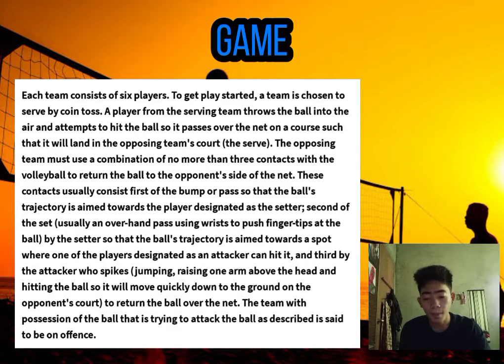And lastly, the game of volleyball. Each team consists of 6 players. To get play started, a team is chosen to serve by coin toss. A player from the serving team throws the ball into the air and attempts to hit it so it passes over the net and lands in the opposing team's court. The opposing team must use a combination of no more than 3 contacts to return the ball. These contacts usually consist of: first, the bump or pass, aimed towards the setter; second, the set, usually an overhand pass using the wrists to push fingertips at the ball, aimed towards an attacker; and third, the spike — jumping, raising one arm above the head, and hitting the ball so it moves quickly down to the ground in the opponent's court.